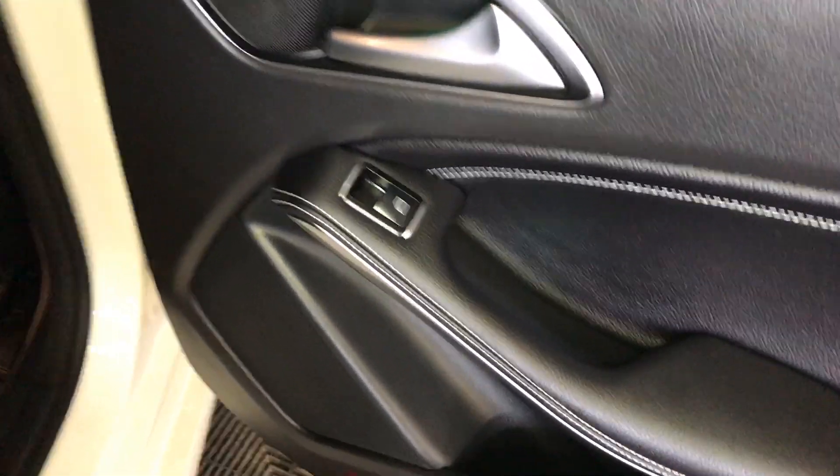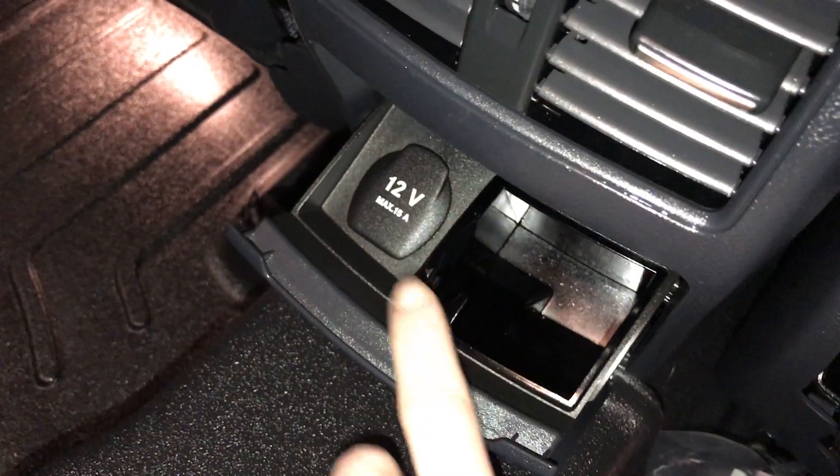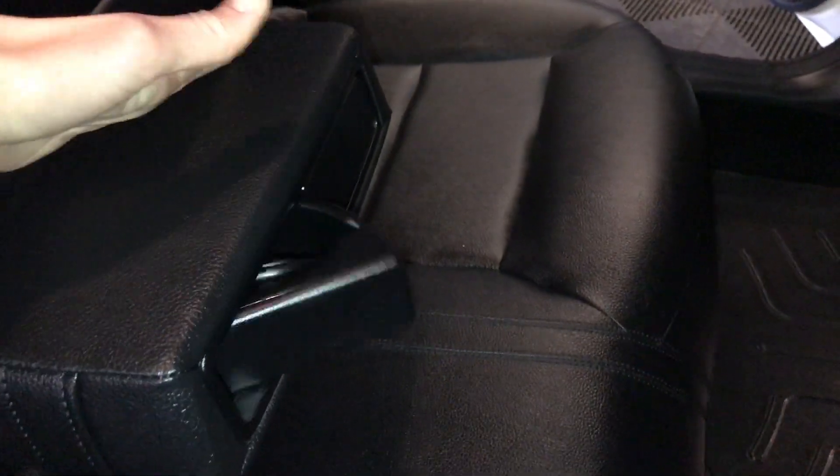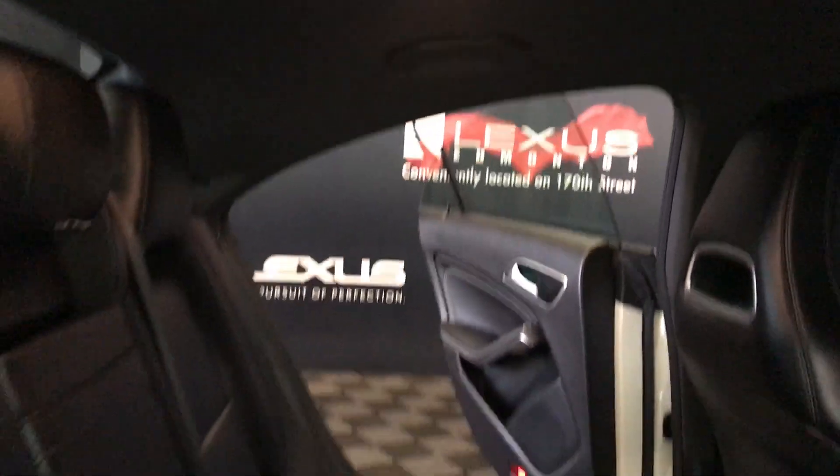Speakers, powered window controls and storage on the sides of the doors. Ventilation ducts, power outlets, fold-down armrest, cup holders, curtain airbags, overhead handles, lighting, to fold down the back seats use a lever on the shoulder area.